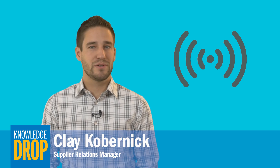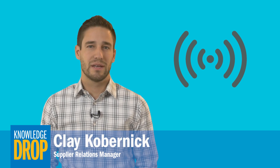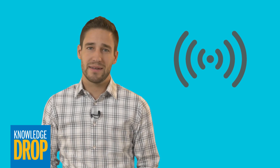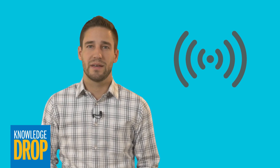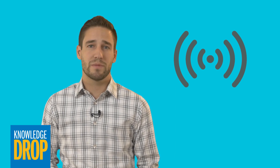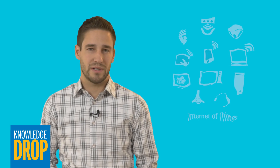Hi, I'm Clay Kobernik. Remember when 4G became the new standard for mobile communication? Nearly 10 years later, many networks have just reached the connection speeds required by the 4G standard. Given how long it took to achieve true 4G, it may seem premature to think about building a 5G-ready network, but here's why you should.